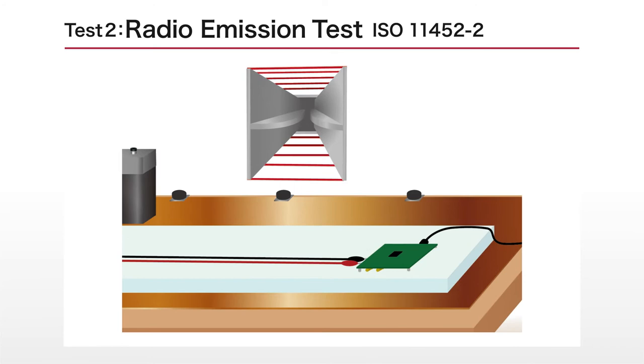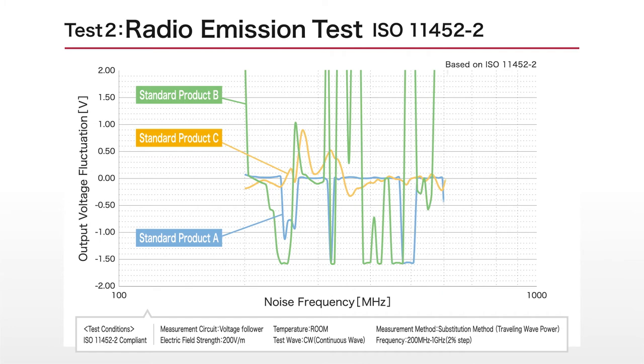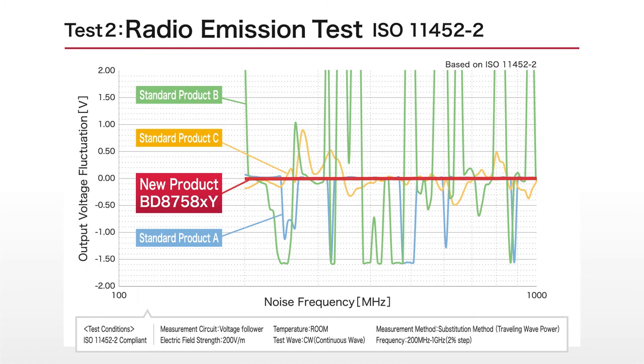The second is a radio emission test, in which radio waves are emitted from an antenna. This test is usually carried out by the set manufacturer. In this test, Roam's new products achieve unprecedented noise immunity, limiting output voltage fluctuation to less than ±10 millivolts, resulting in virtually no radio interference.